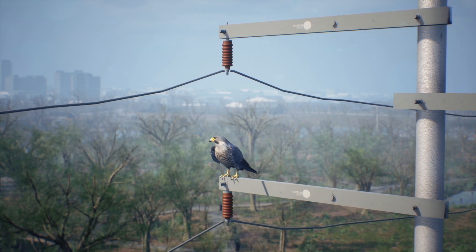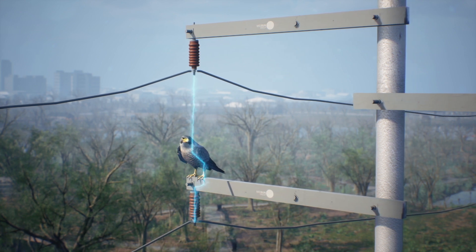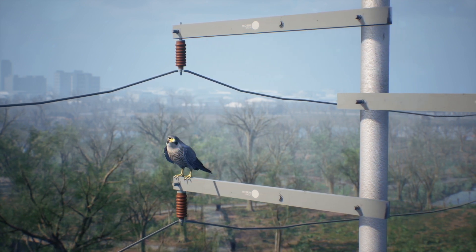Electrocution can still occur due to the occurrence of an electric arc, even in situations where there's no contact with either conductors or grounded components.